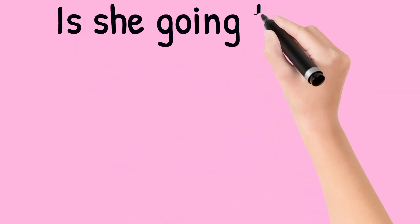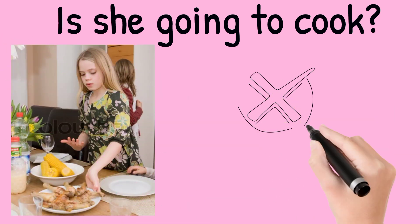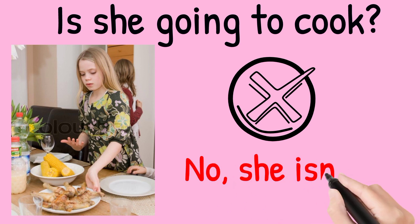Is she going to cook? Look at the picture. Nina is holding a spatula and wearing a chef hat. The answer is no, she isn't. She's setting the table.